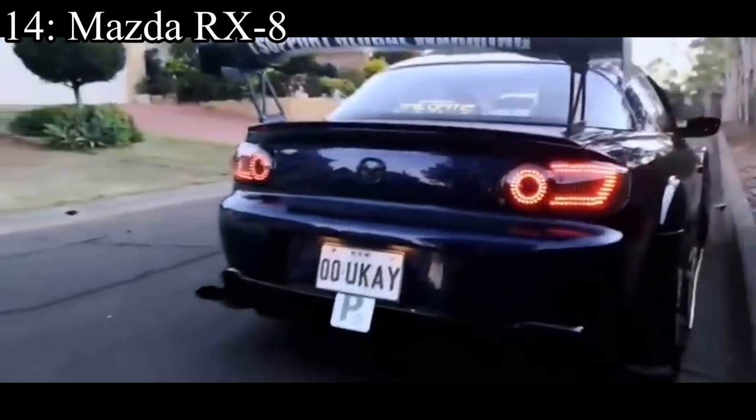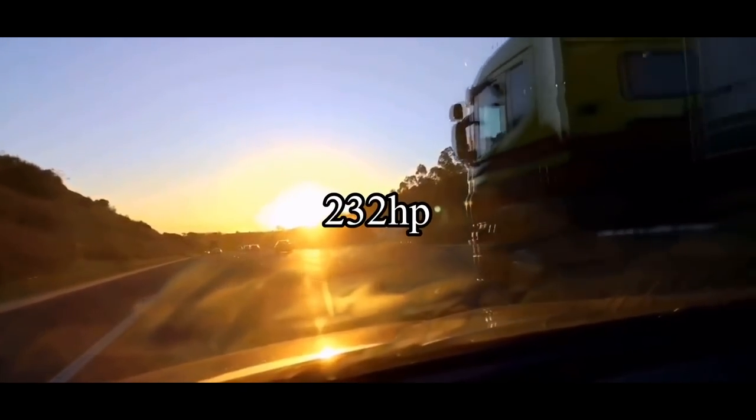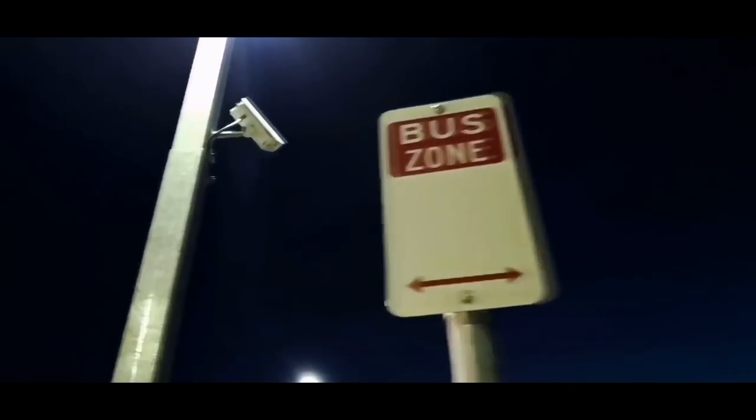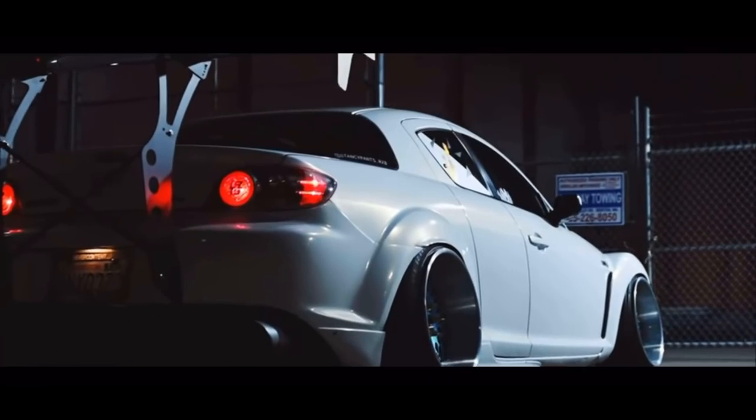Number 14 is the Mazda RX-8 and it comes with a 1.3 liter two-rotor rotary engine that makes 232 horsepower. That number is actually pretty decent for this list, but the car also weighed a pretty decent amount — it was a little chubby puppy. And since you have to basically swap the engine every 100,000 miles because Mazda just didn't realize they had problems with the rotary engines, I don't think it's really worth placing much higher on the list.